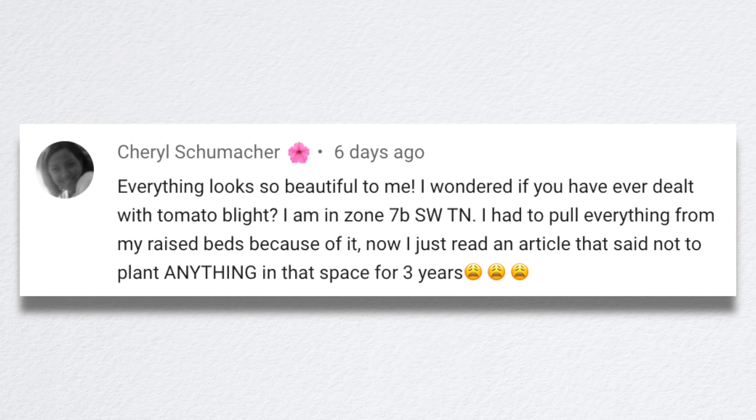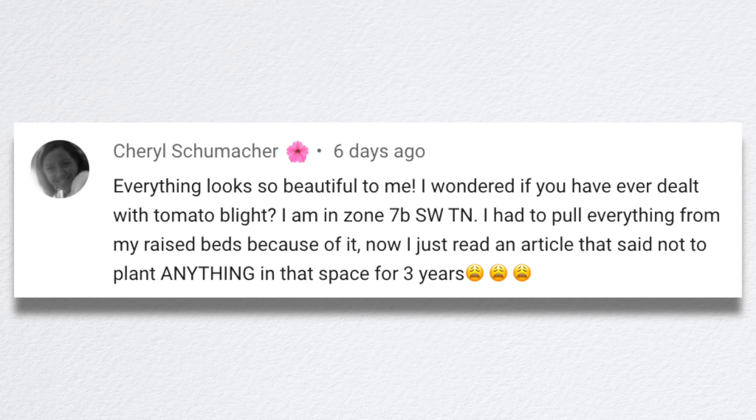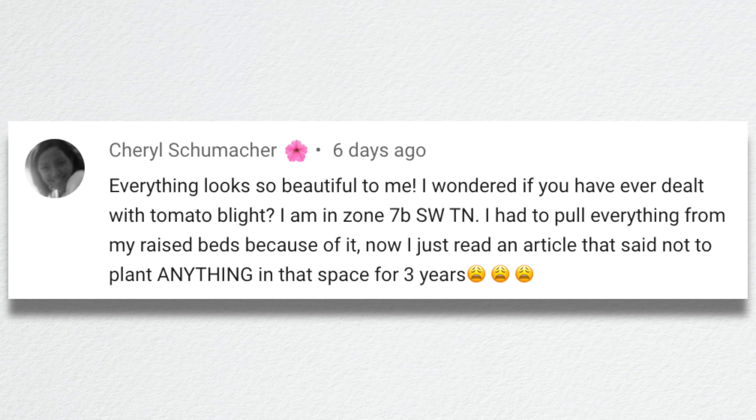Cheryl said everything looks so beautiful to me. She wondered if I've ever dealt with tomato blight. She's in zone 7b and had to pull everything from her raised beds because of it. She read an article saying not to plant anything in that space for three years.